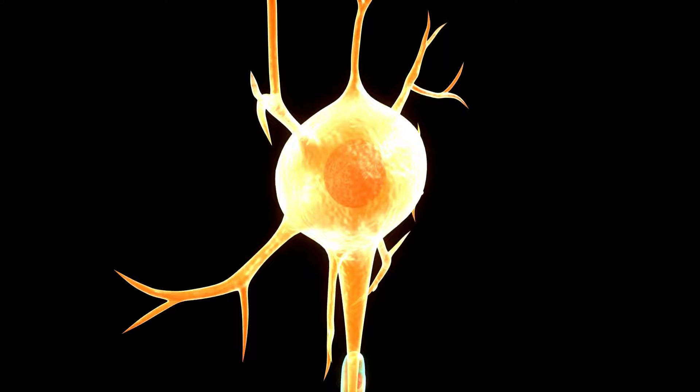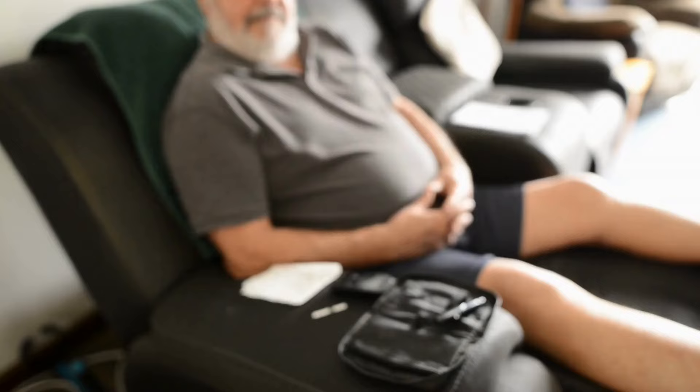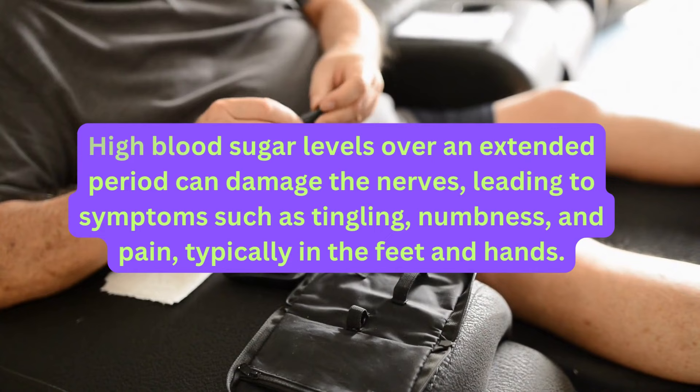Some of the most common causes of nerve damage include diabetes. Diabetic neuropathy is a prevalent type of nerve damage in people with diabetes. High blood sugar levels over an extended period can damage the nerves, leading to symptoms such as tingling, numbness, and pain, typically in the feet and hands.